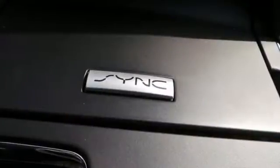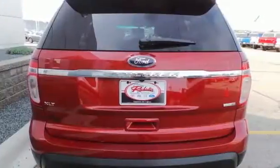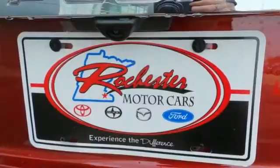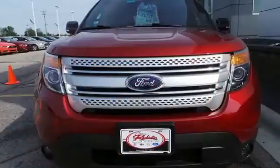Its third-row split bench seat means you can pack in everyone and everything, while the advanced track with roll stability and curve control keeps you steady while you kick up some dirt. Plus, you'll turn heads whether on-road or off, thanks to its dual chrome exhaust tips, LED tail lamps, and aggressive stance. With sport-inspired design and rugged capability, you can have it all.